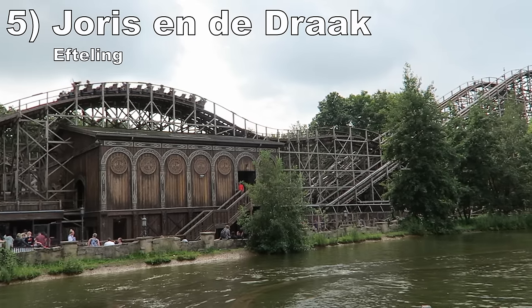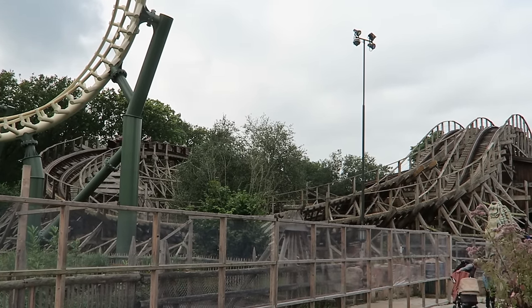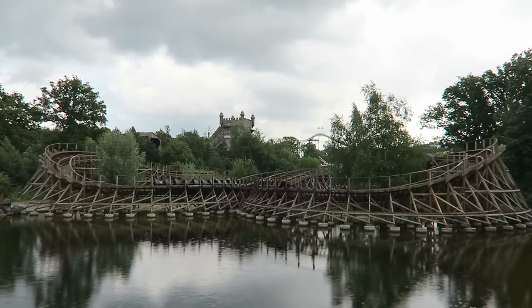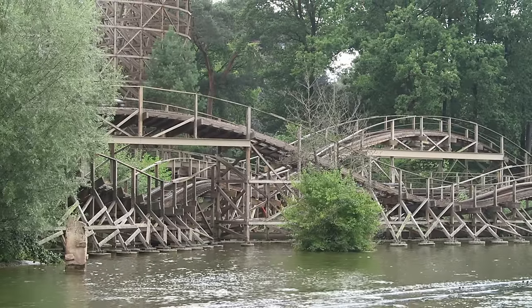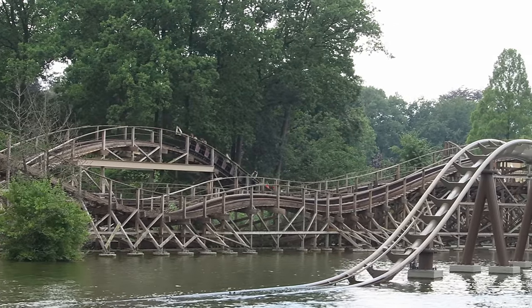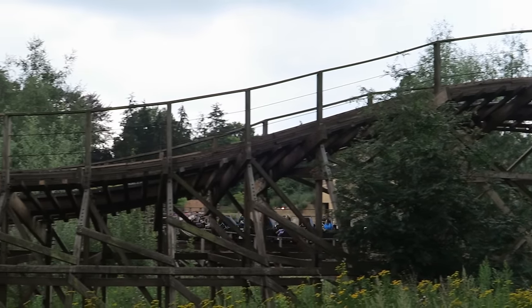Number 5 is Joris and Dadrock at Efteling — a set of dueling wood coasters from GCI. The racing element is very well executed, as the two tracks are side by side for a large chunk of the layout. The straight first drop is good floater airtime, then the smaller hills offer briefer but more abrupt pops of airtime. The ride does fade towards the very end, but the first three quarters are great. Just make sure to ride in the very front or very back — there's a reason those rows have higher height requirements.